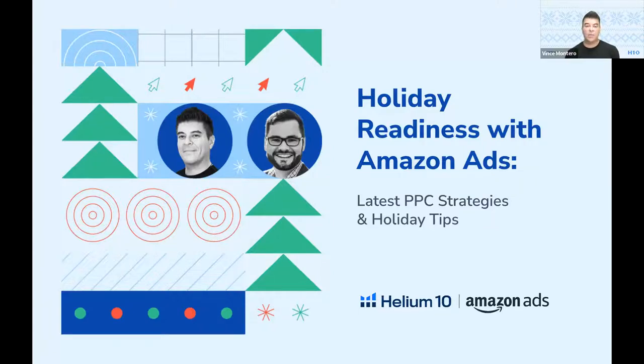Most of today's content is going to be intermediate to advanced level. If you're running PPC, you're definitely going to get advantages from watching today. If you're a beginner, you're still going to be able to get some nuggets out of this.